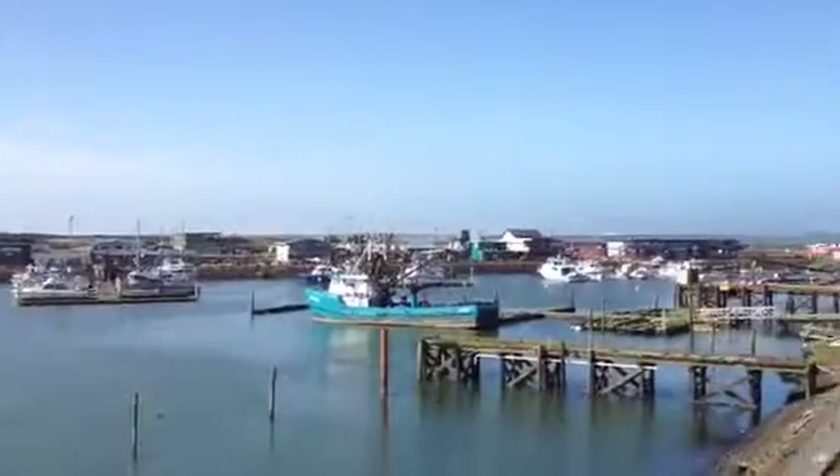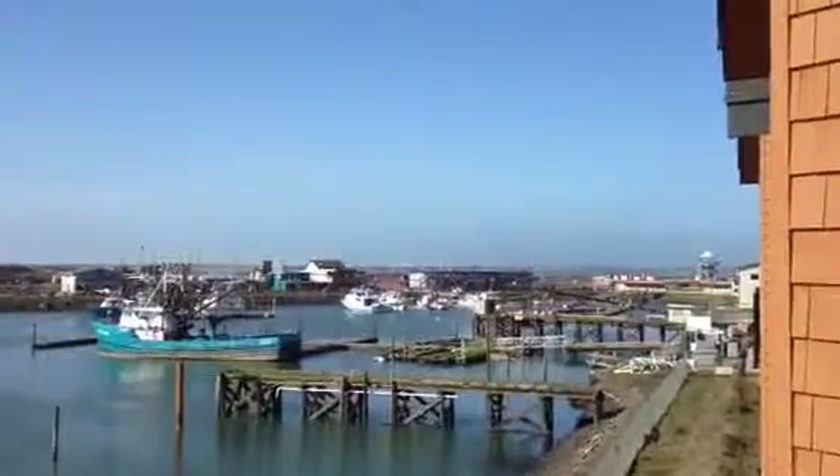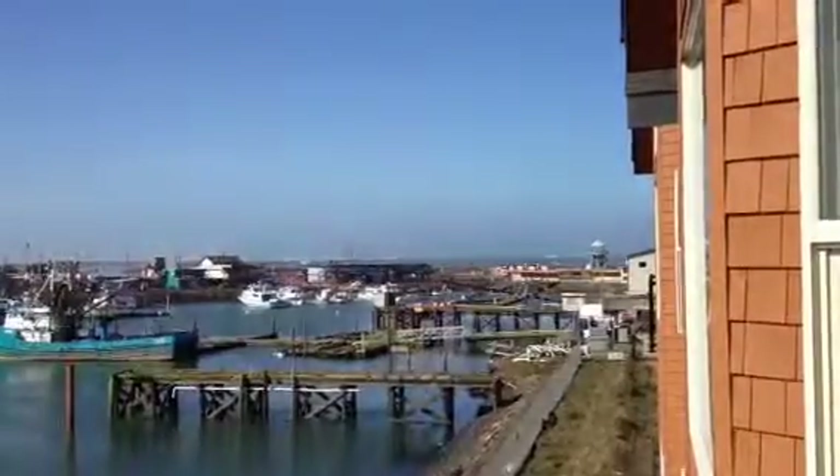And then on around, you can see beyond the marina front, actually out to the ocean and some white water way out there. And the viewing tower that's at the end of West Haven Drive.